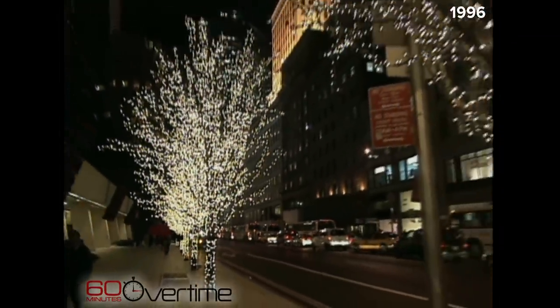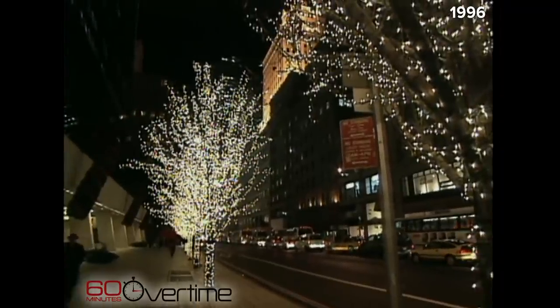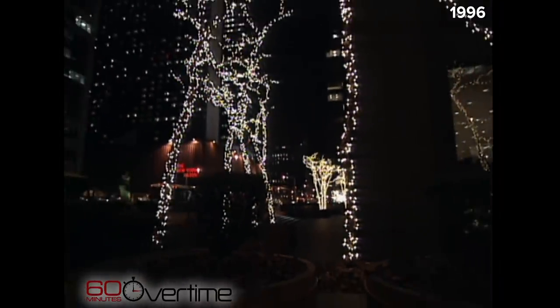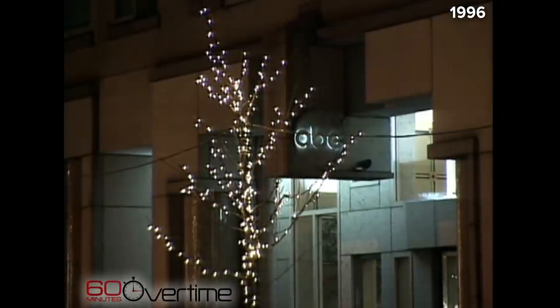Stringing lights on ordinary trees has become popular. At its best it's good; at its worst it's terrible. These lights look as though they were thrown on — it's a mistake to try to decorate a tree like this at all.